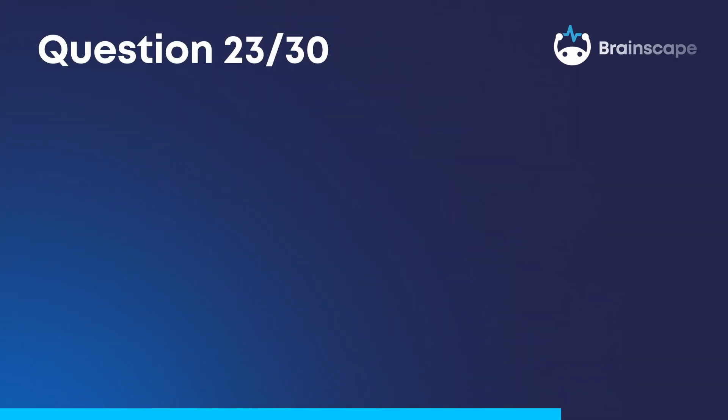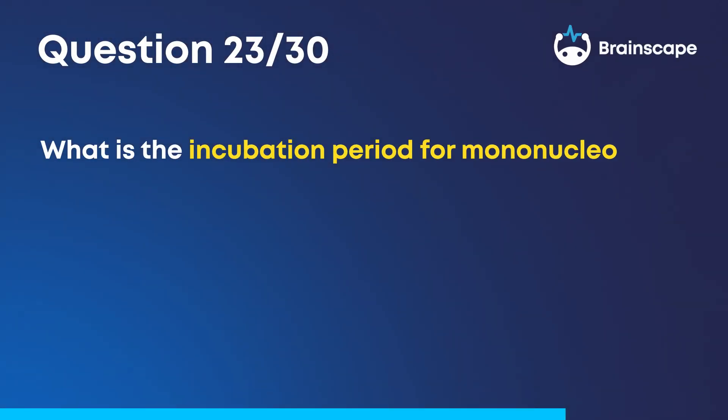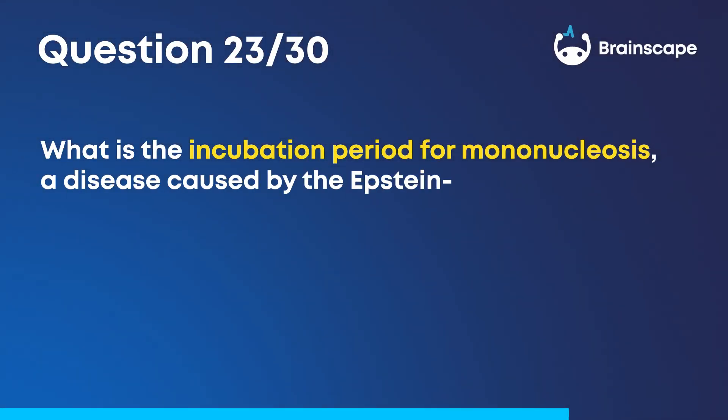Question 23. What is the incubation period for mononucleosis, a disease caused by the Epstein-Barr virus? 4 to 6 weeks.